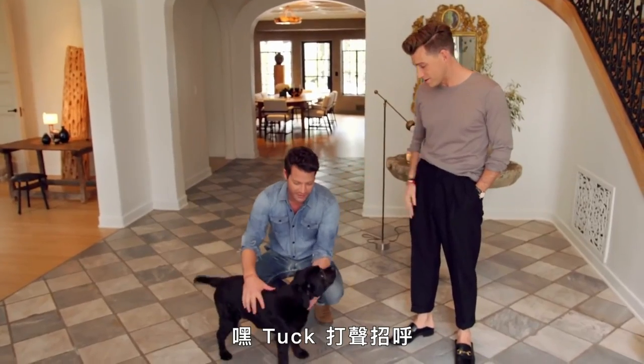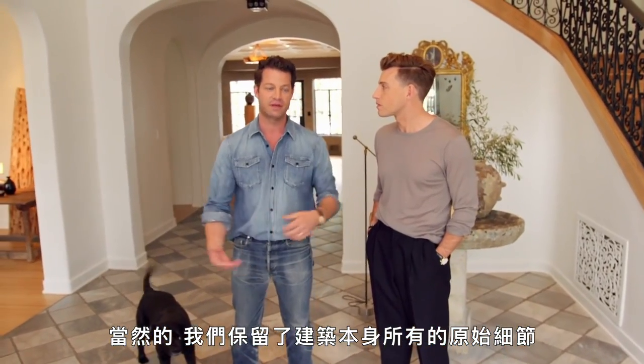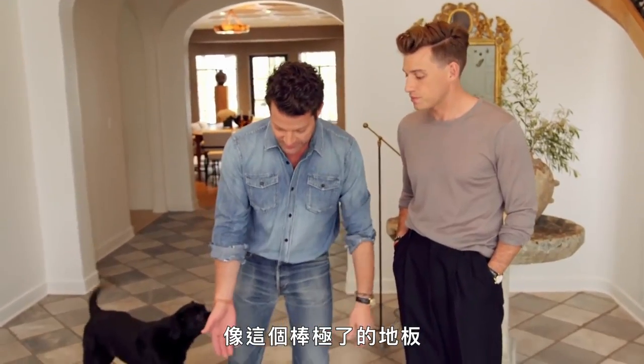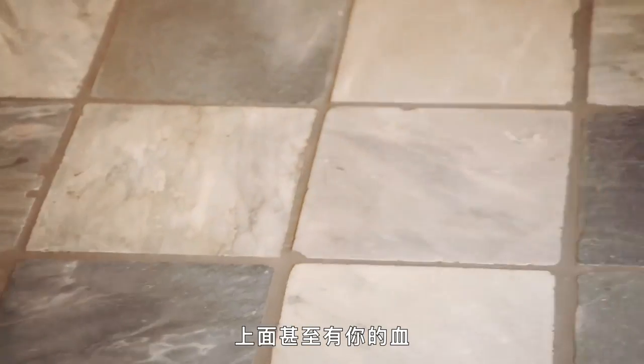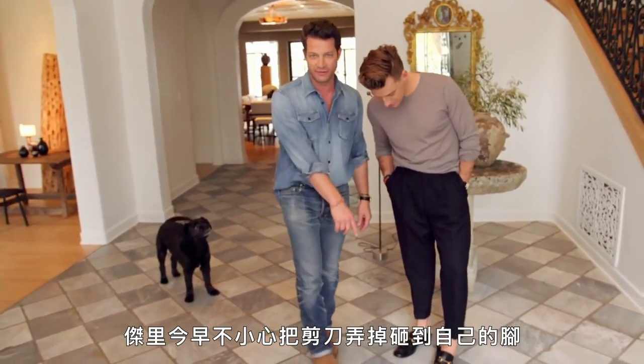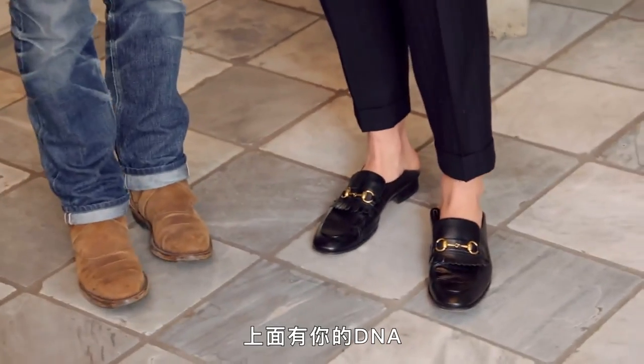This is Tucker. Say hi. The banister is actually original to the house and of course we kept all the original architectural details and just kind of added things that we really wanted, like this amazing floor. And it even has your blood on it. I'm still bleeding. Jared dropped a scissors on his foot this morning. That's amazing — it's your DNA.